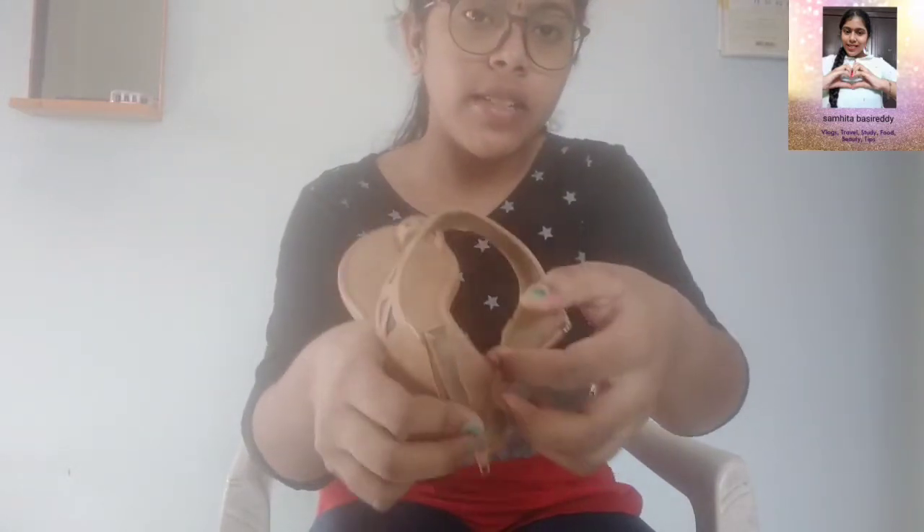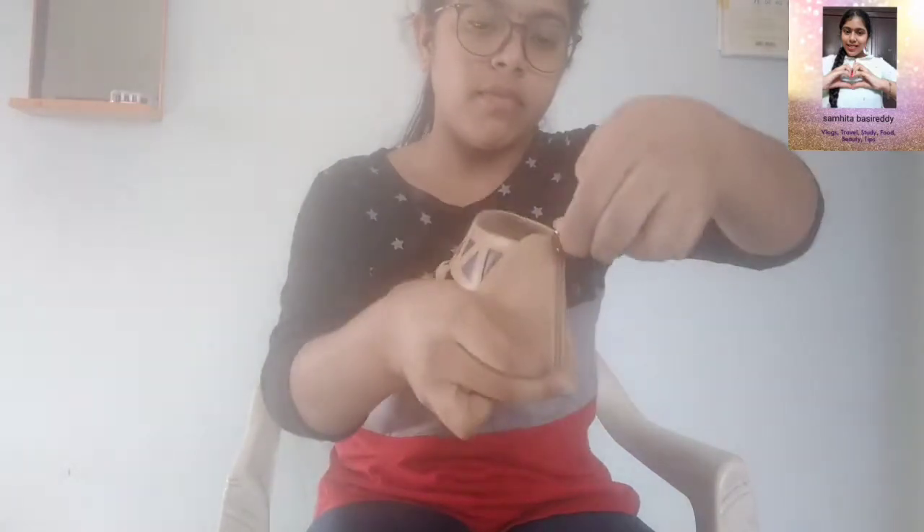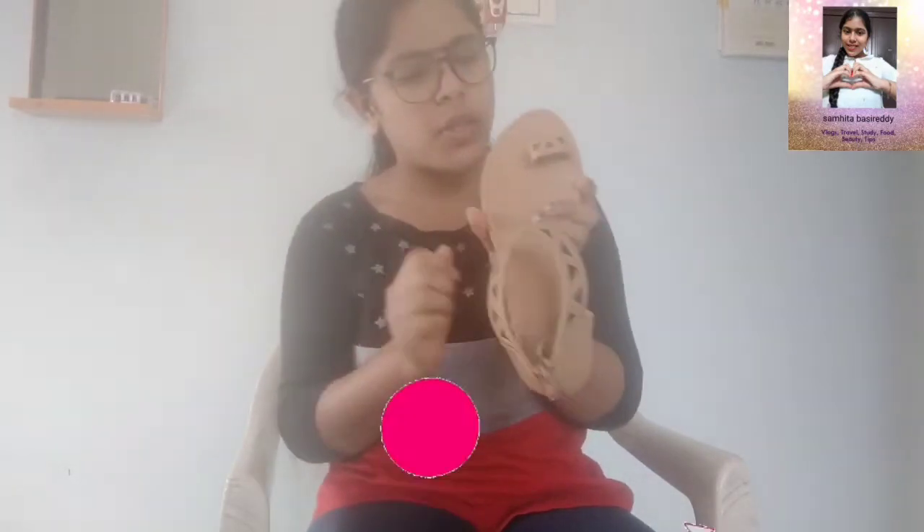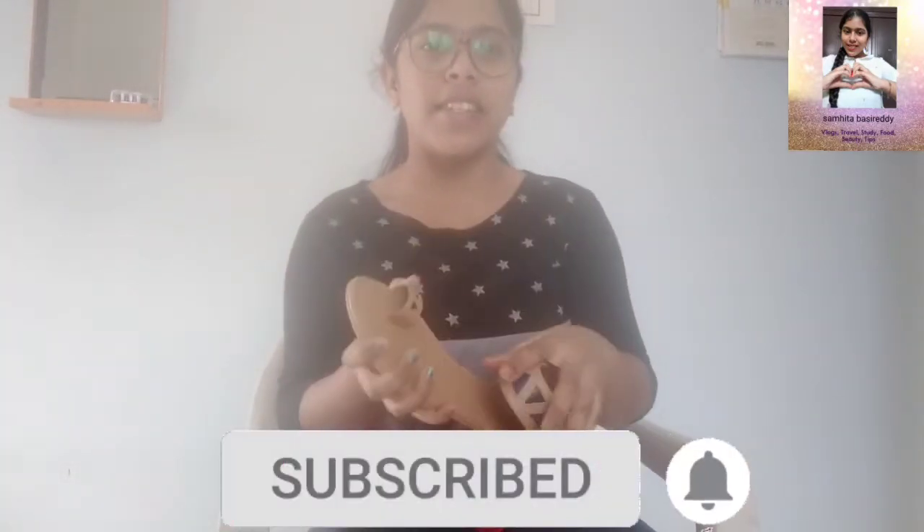I never tried this kind of sandal with a zip before. You open the zip, fit your foot inside, and then zip it again — and then it looks like this. It feels comfortable to me. The quality and everything was super good. I ordered size 14 and it looks great.